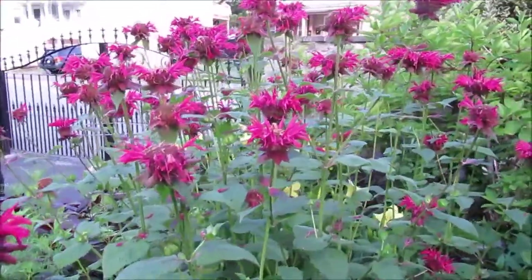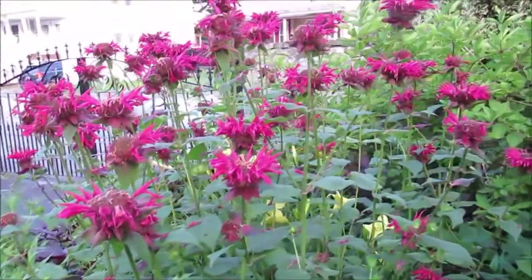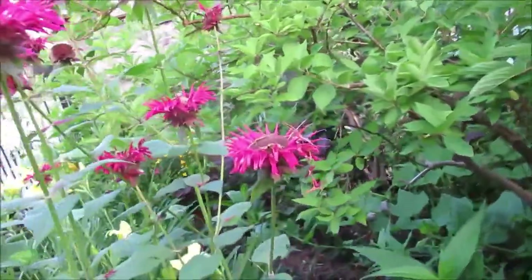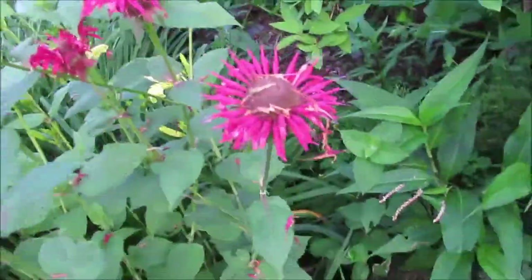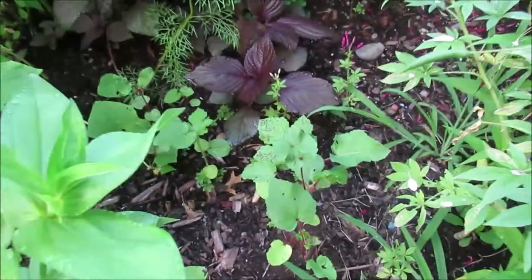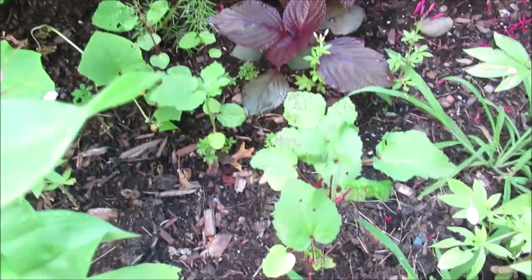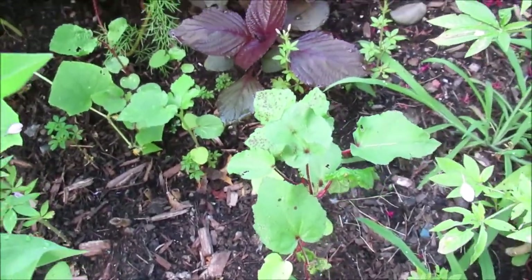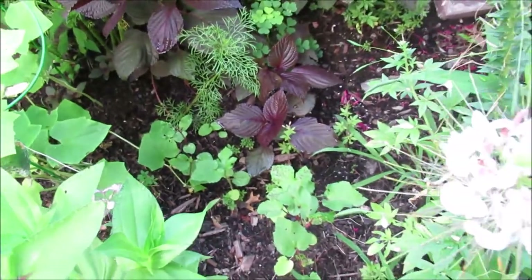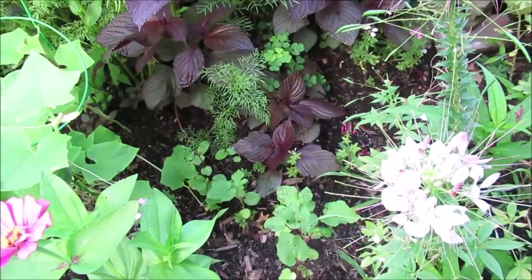This is the bee balm — it has some new growth coming already, so I guess I'll just leave it and let it grow. The bees love it. Here are my okra plants — the seeds I planted from Baker Creek. They're growing a little slow, but they're coming, and I'm happy about that.